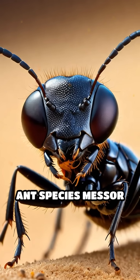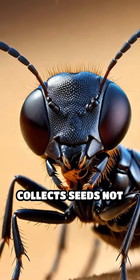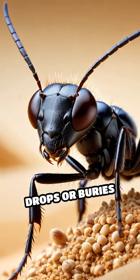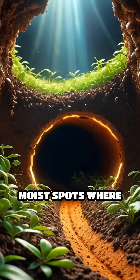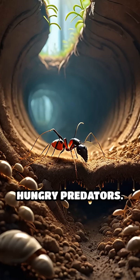For example, the ant species Messor barbarus, common in North African and Mediterranean dunes, collects seeds not only for food but also inadvertently drops or buries them in their underground tunnels. These hidden caches create safe, moist spots where seeds can germinate away from the scorching sun and hungry predators.